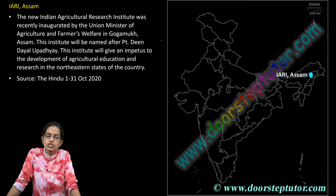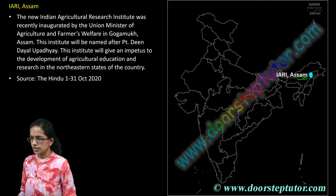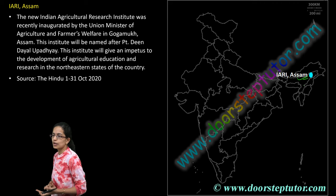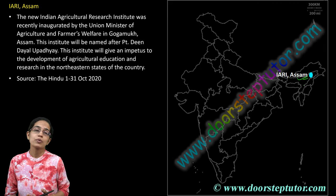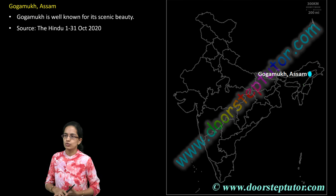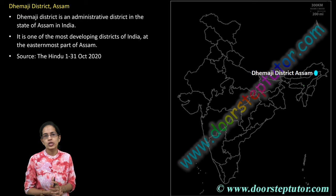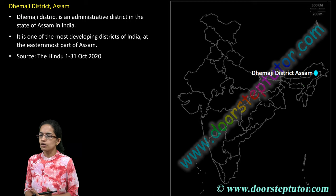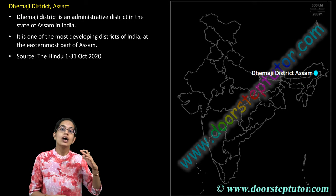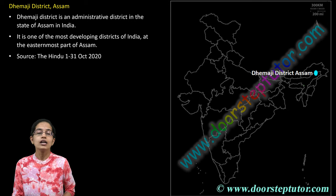The Indian Agricultural Research Institute has started a new branch at Gomukh in Assam. The institute would be named as Pandit Deen Dayal Upadhyaya Institute, and the main idea would be promoting and enhancing agricultural education in this region. Gomukh in Assam is known for its scenic beauty and agriculture. Demaji district in Assam is one of the major administrative centres and one of the most developing districts of Northeast India.